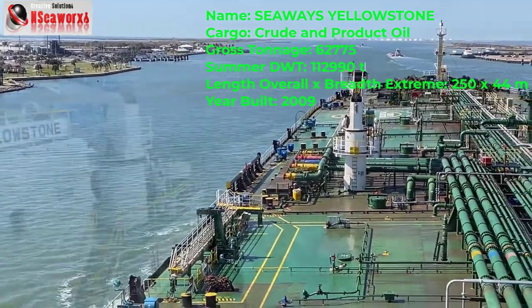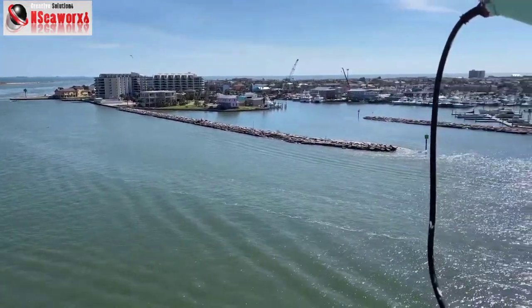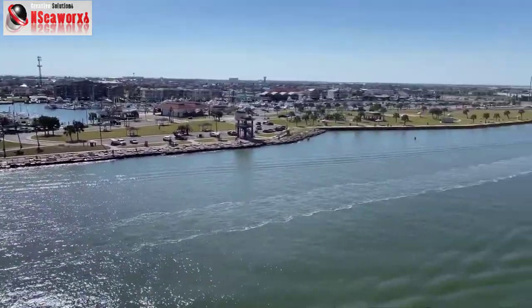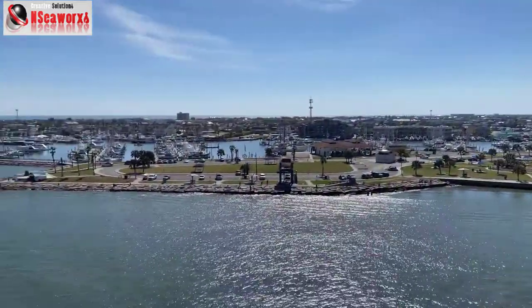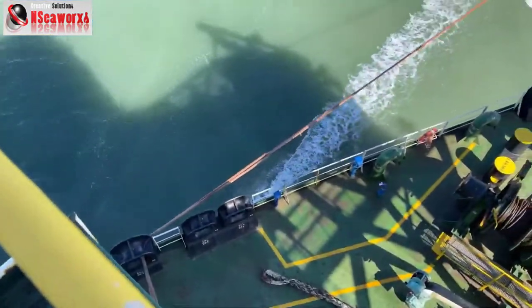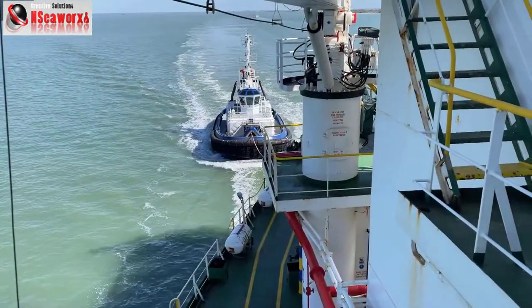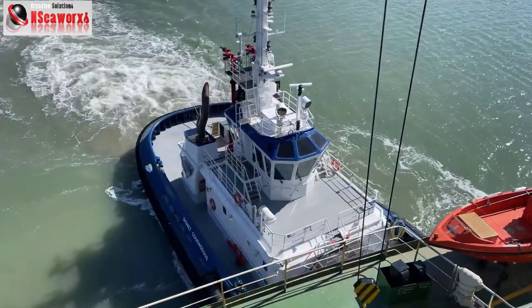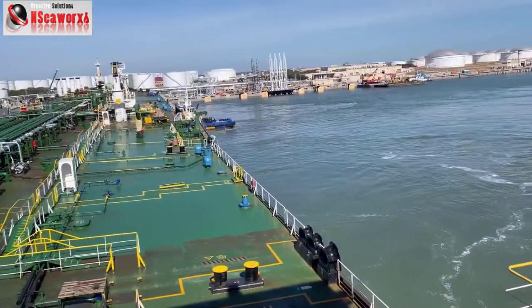As we move through the channel, when we get to the turning area, the vessel can be turned to the reciprocal course with the assistance of tugs. You can see here the tugs have already arrived and are assisting the vessel. There are two tugs — one connected forward and one on the forward part — assisting the vessel while it goes through the channel and as it comes alongside.